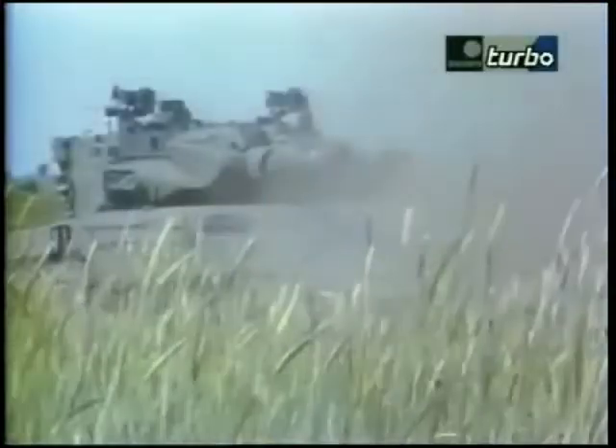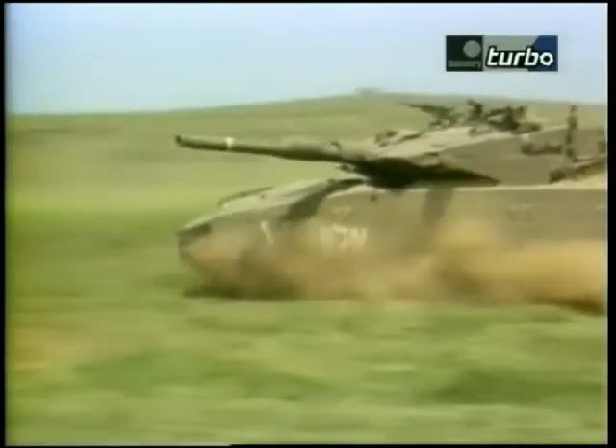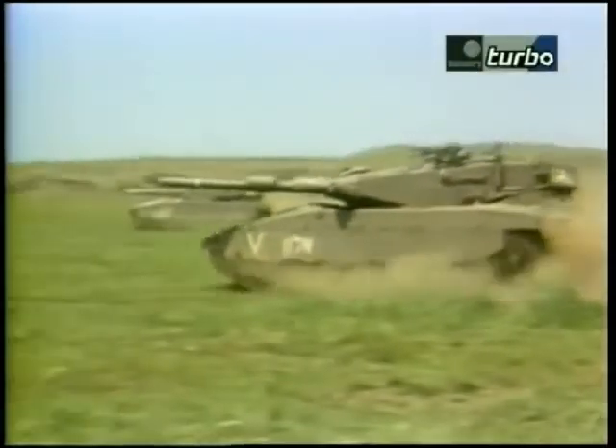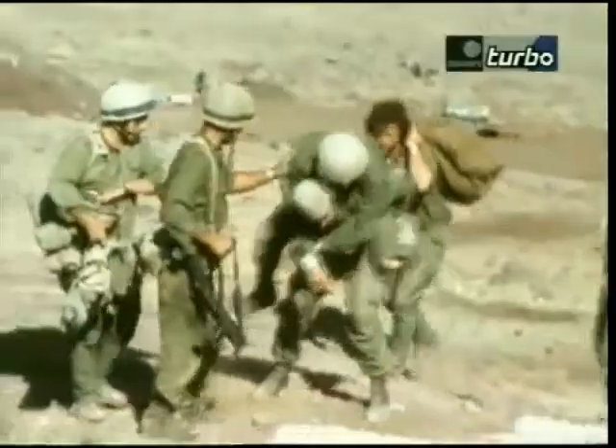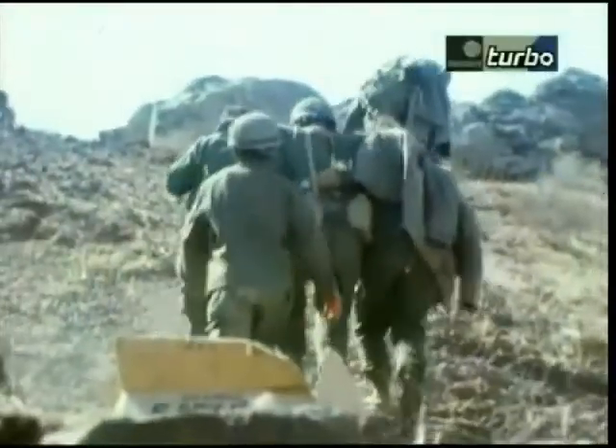The Merkava does not grow out of the drawing board — the Merkava grows out of armoured warfare. One of the things that is always a problem in armoured warfare is that a good tank crew is worth more than a good tank. The Israelis have fought six wars with their Arab neighbours since 1948, so they've had plenty of opportunity to study tank warfare close up.